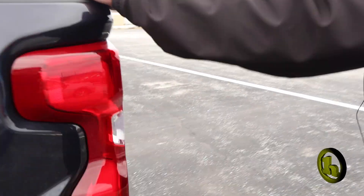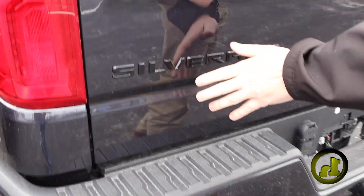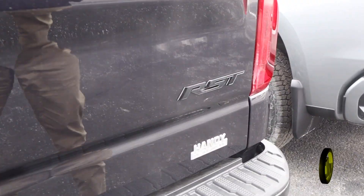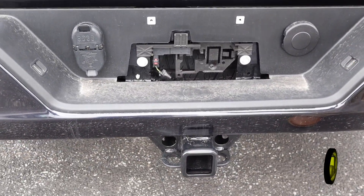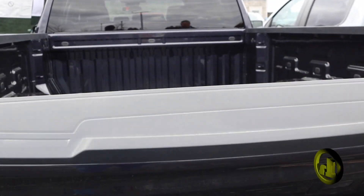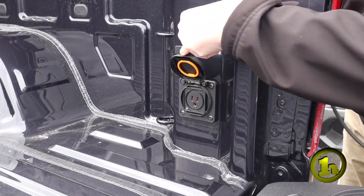Coming around to the back, you've got an assist step and the black Silverado badging with the RST, the trailering package, and the easy-down tailgate. You'll also get the power outlet in the back here as well.